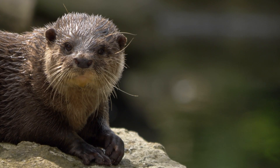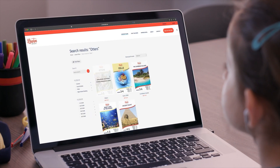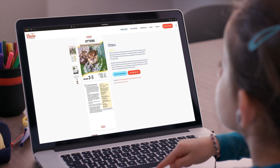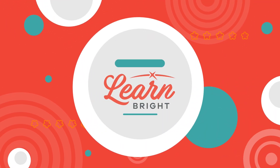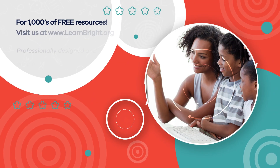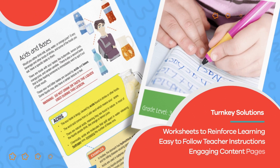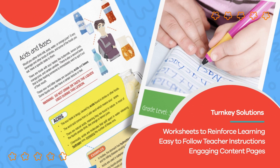If you enjoyed reading along with us today, remember to check out LearnBright.org for even more lesson plans. Hope you had fun learning with us! Visit us at LearnBright.org for thousands of free resources and turnkey solutions for teachers and homeschoolers.